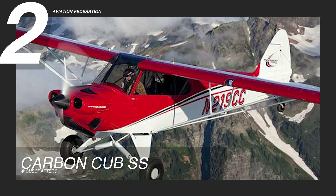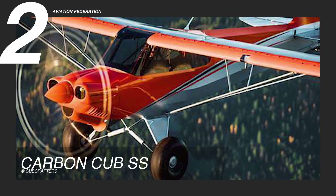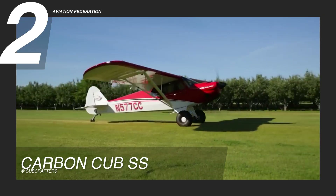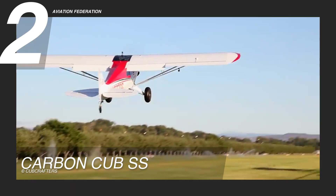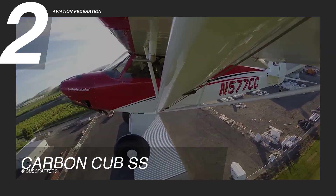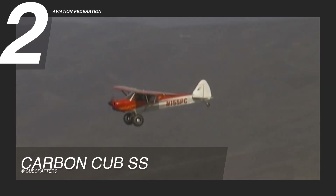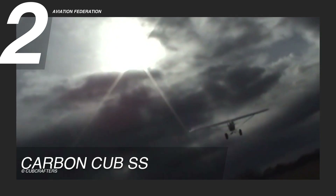With a length of 23 feet 3 inches or 7.09 meters, a height of 8 feet 4 inches or 2.54 meters, and a wingspan of 34 feet 3 inches or 10.44 meters, the Carbon Cub SS balances compact structure with optimal performance. Weighing in at 892 pounds or 405 kilograms empty, it supports a gross weight of 1,320 pounds or 599 kilograms, providing a useful load capacity of 424 pounds or 192 kilograms.